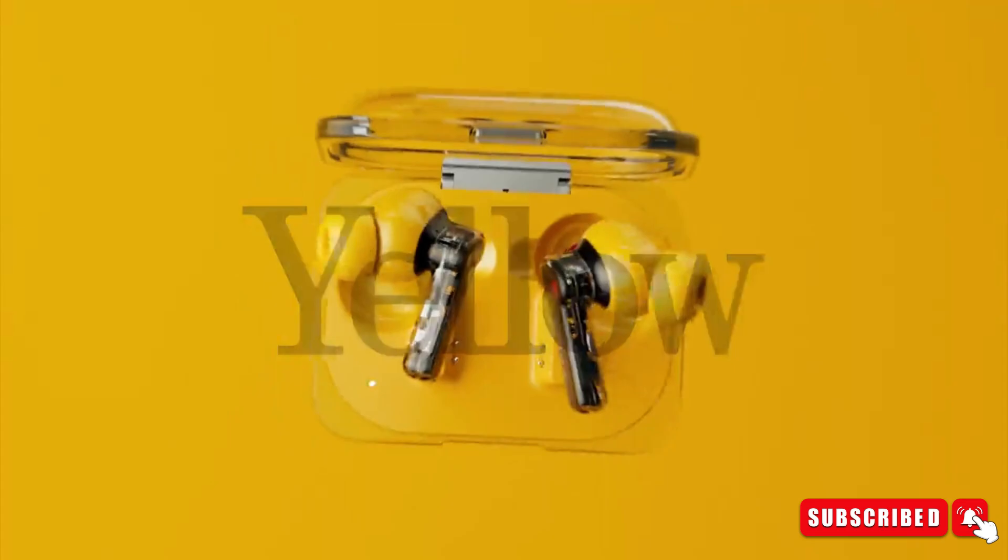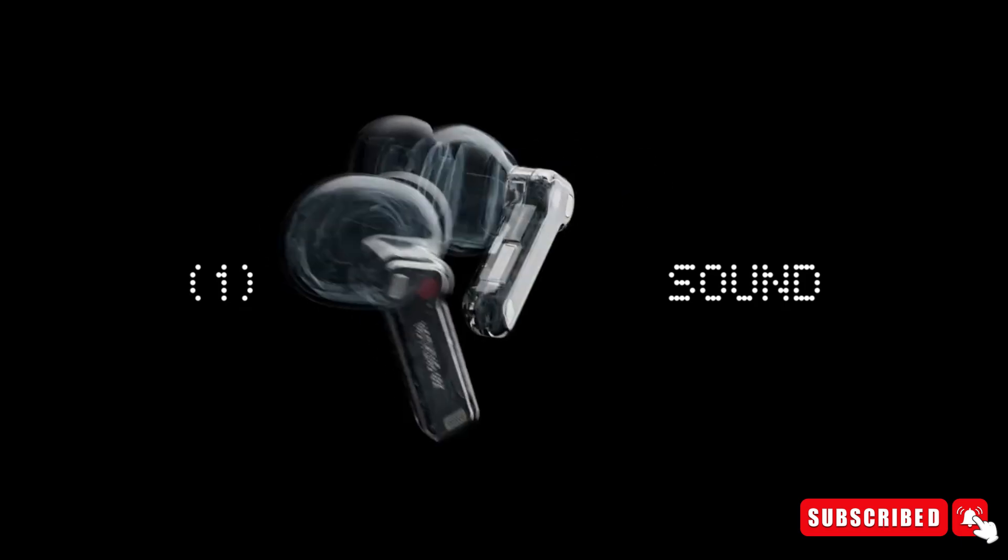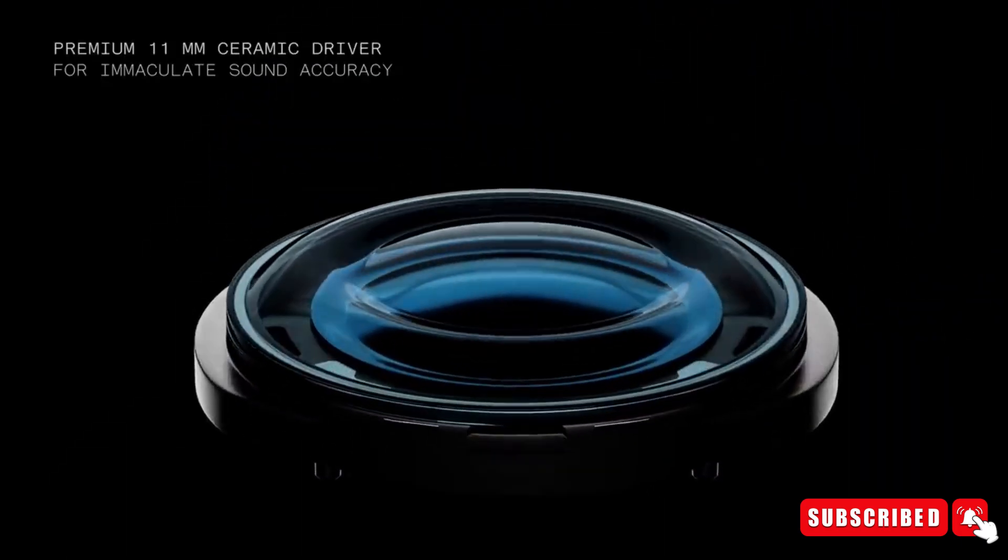But these aren't just any ordinary earbuds. Nothing has surprised everyone by introducing a groundbreaking AI feature in the Ear A Buds. Nothing announced the launch of the Nothing Ear and Ear A TWS earbuds, continuing their signature transparent design.